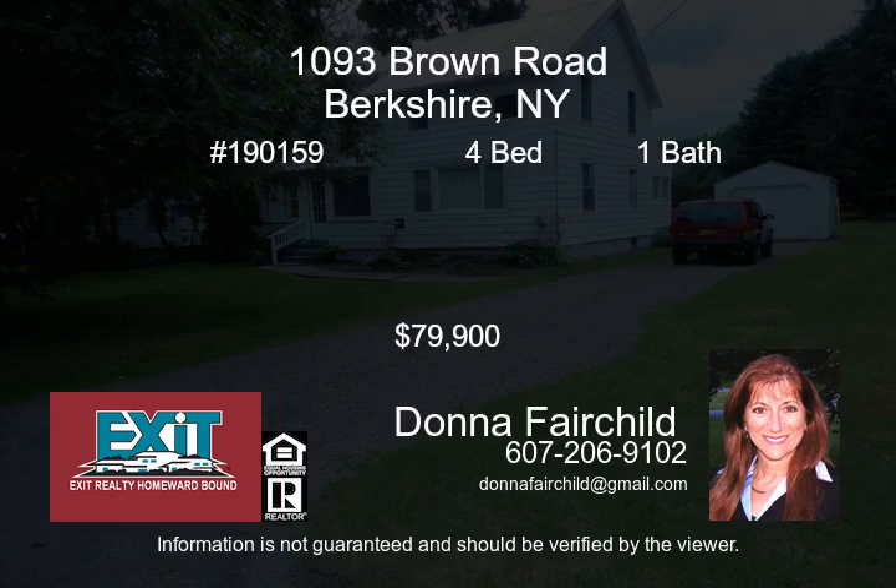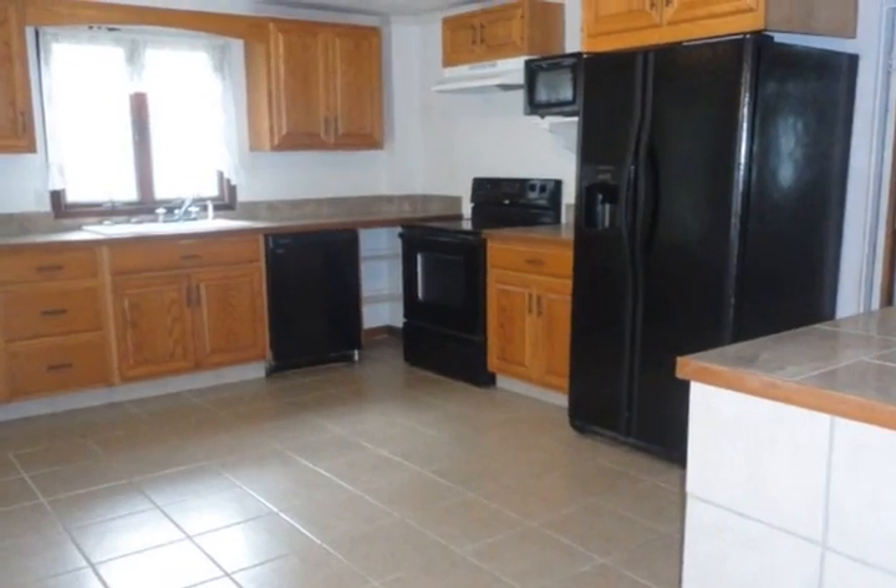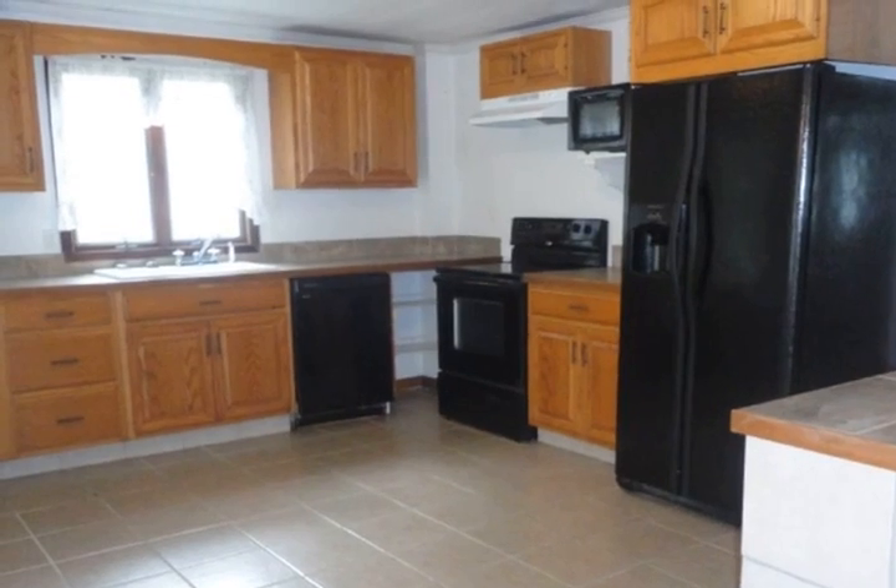This beautiful 4-bedroom country property will surprise you with the space and updates. Come in and see the big updated oak kitchen with lots of cabinets, a pantry, newer appliances and tile floor.